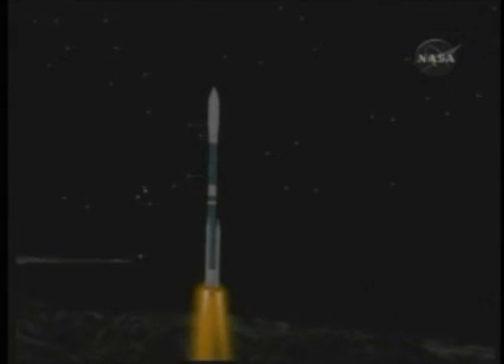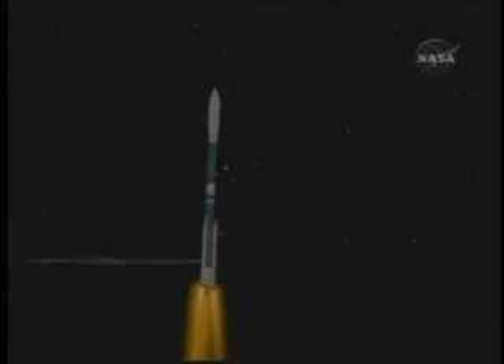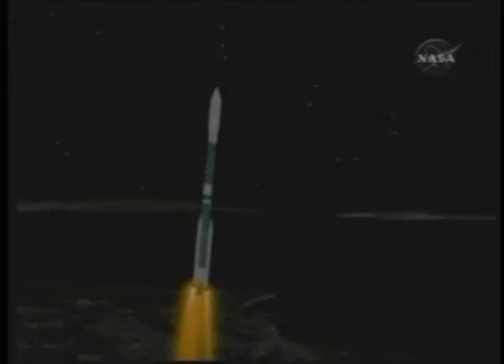Pressure good, steady state burning. Chamber pressure good, steady state burning. The solids have good steady state chamber pressures. Up on 27 seconds into the flight, all continuing to look good.